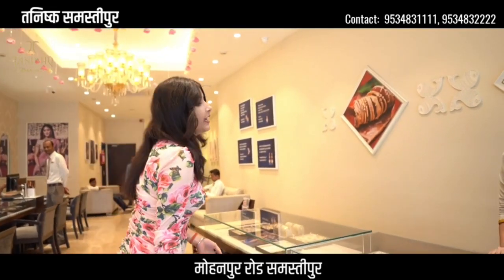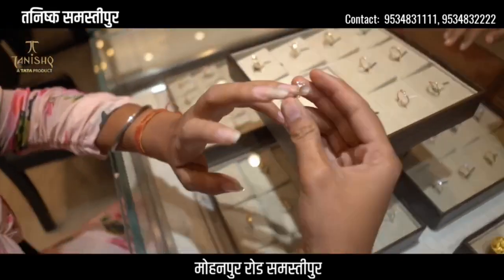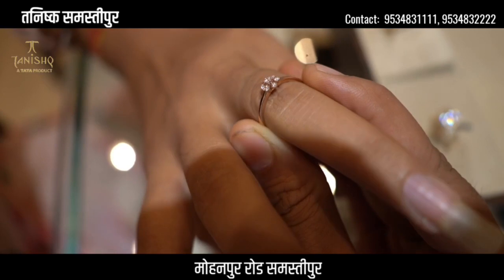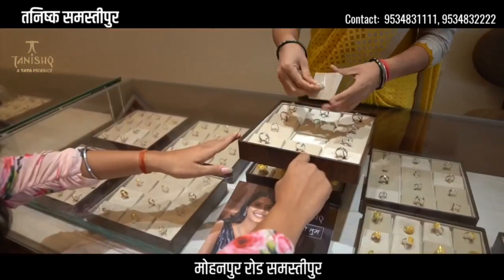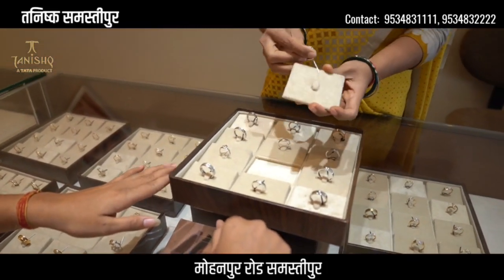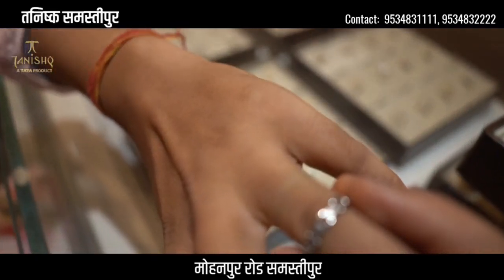Now, next is our daily wear finger ring and diamond ring. Here, for daily use, you can take this range — diamond and gold, at the same price. People think that diamond is much more expensive, but there is nothing like that. It looks very beautiful. I will try it — it is very beautiful.